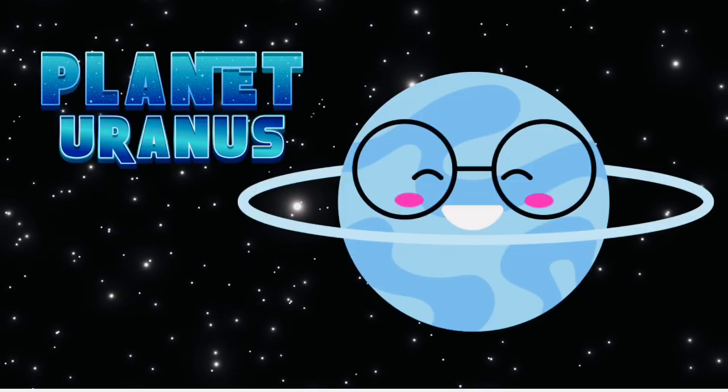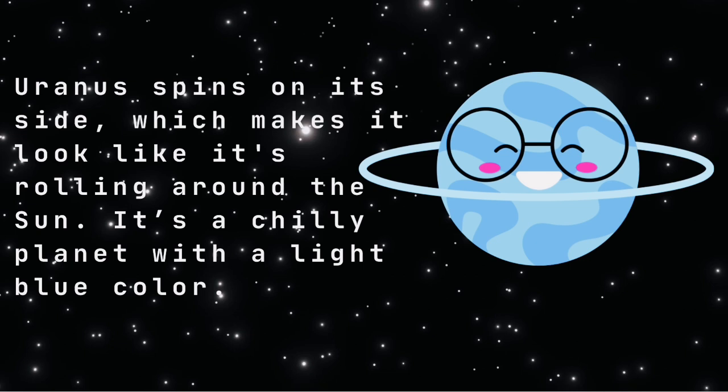Planet Uranus! Uranus spins on its side, which makes it look like it's rolling around the sun. It's a chilly planet with a blue color.